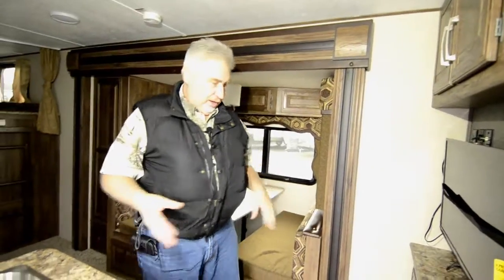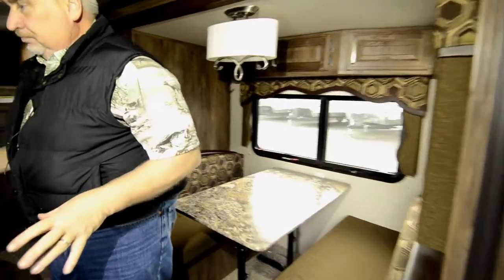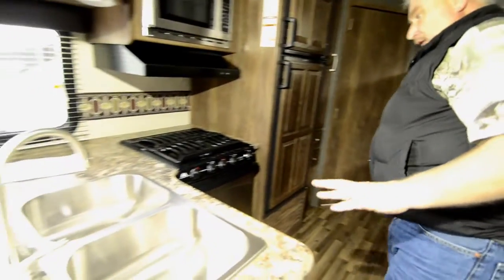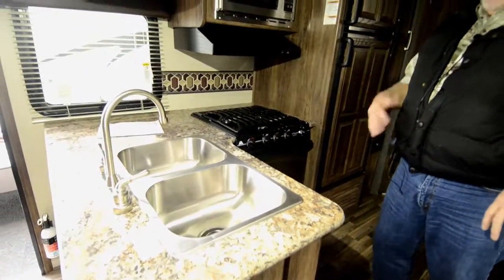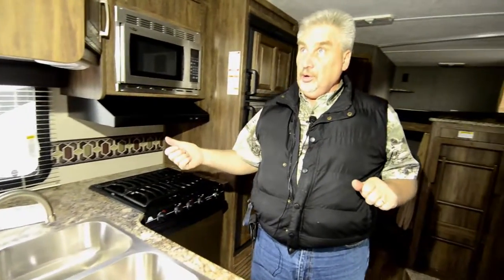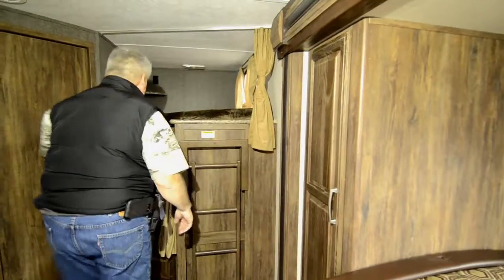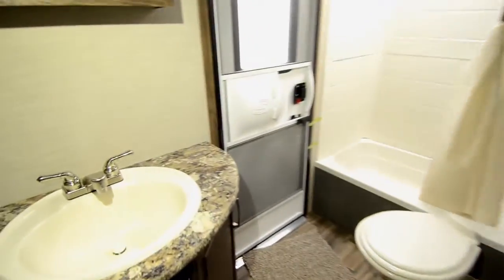I'll show you why this is such a family-friendly unit. First of all, you come into the living area here. You have a dinette that you can sit the family at. Right across from that is your L-shaped kitchen — stainless steel appliances, stainless steel sink. Also has LED lights throughout, and it also has a remote control so you can operate the awning, slide-out, and exterior light. You have a nice little pantry here. Here's your bathroom you can access from the outside — it's a good-sized bathroom with a porcelain toilet and a tub shower.